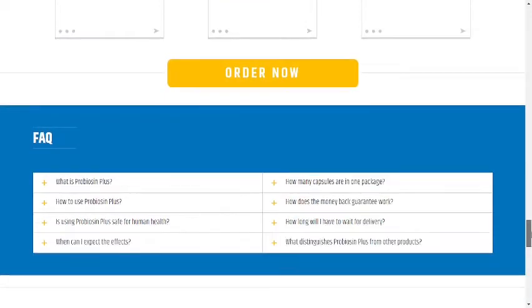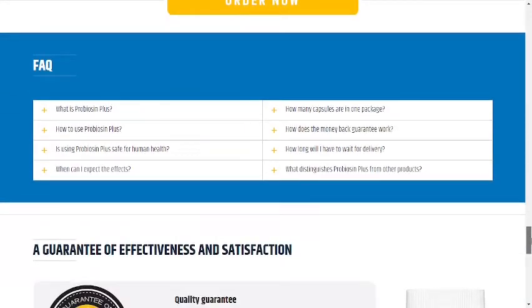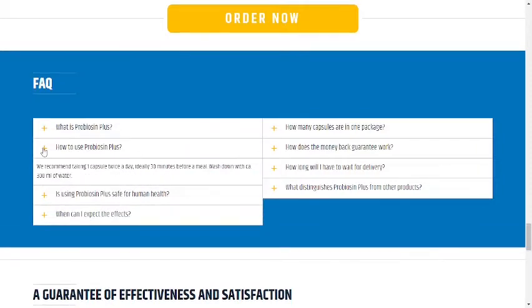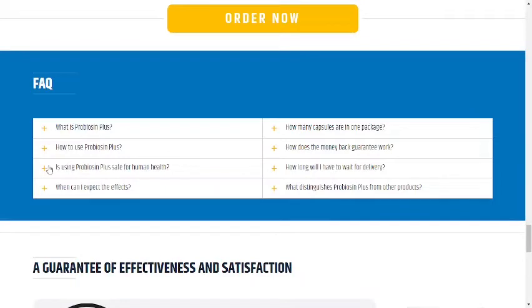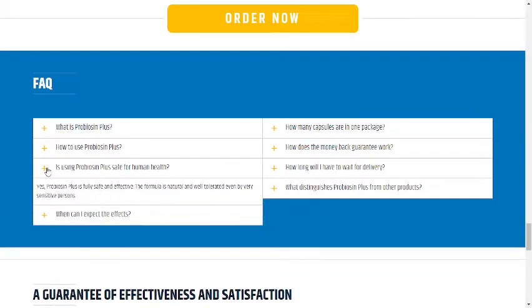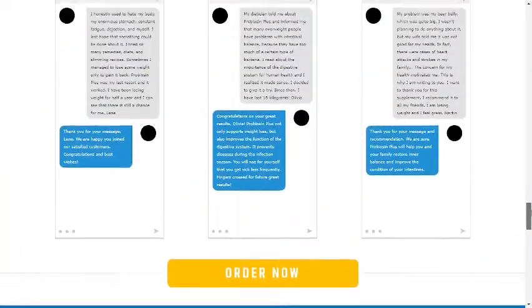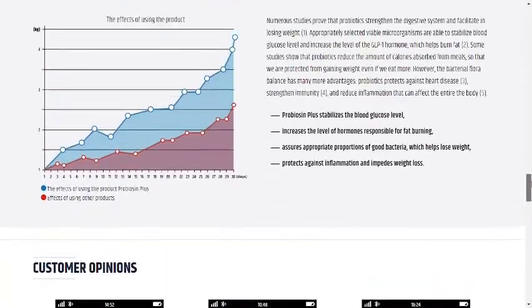What is the best way to take Probiocin Plus? Every bottle consists of 60 capsules made with the finest quality ingredients, and according to the makers of this product, you can take two pills every day with a glass of water to improve your health. They also suggest taking this supplement consistently over a few weeks for maximum benefits.